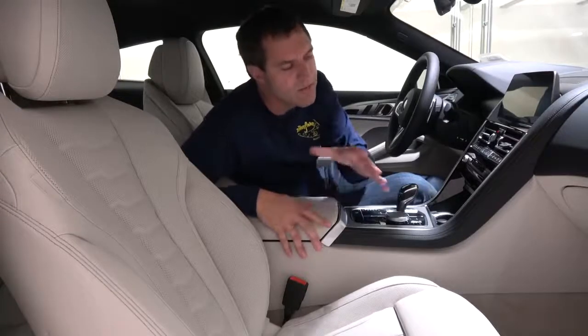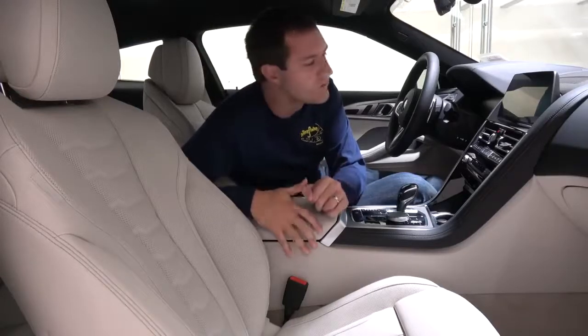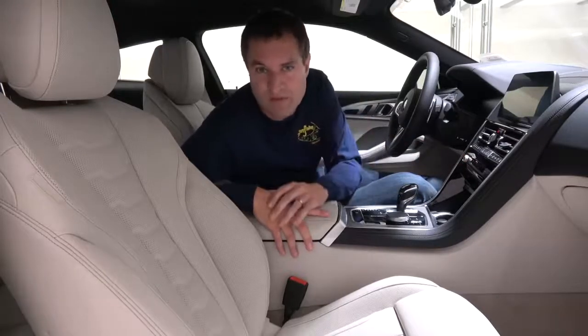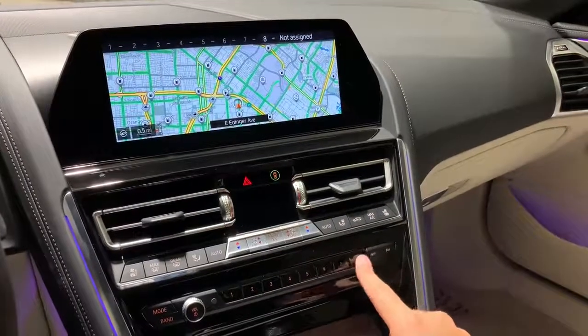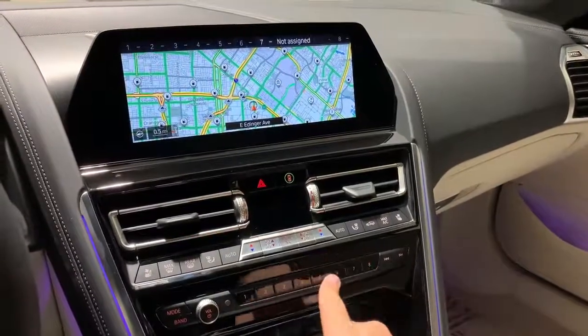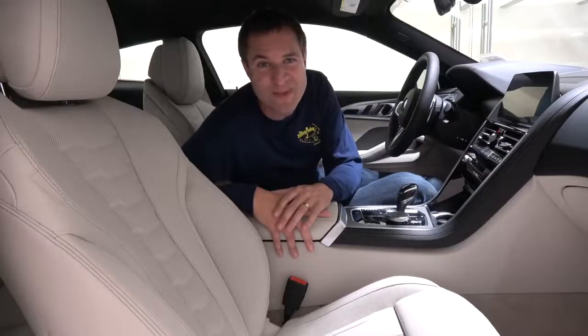Regarding the infotainment system, I've covered most of BMW's new system in my M5 review, so here I'll focus on interesting quirks. I love the preset buttons — you don't have to tap them to remember what they are. Instead, just slide your finger over them and the system detects the motion and tells you on screen what that preset is for. In so many other cars you'd have to remember what preset 6 is, but here you just slide your finger over it and it tells you.